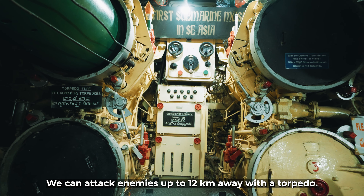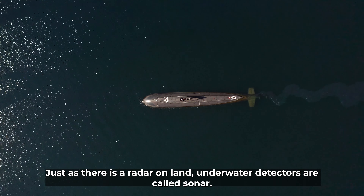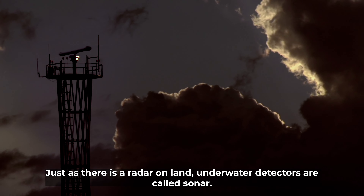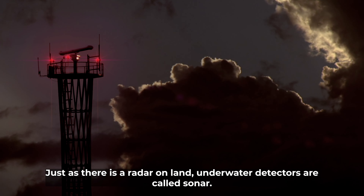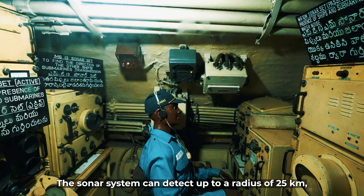Underwater detectors are called sonar. There is a radar on the surface. Underwater detectors — sonar — have a radius of 28 km.